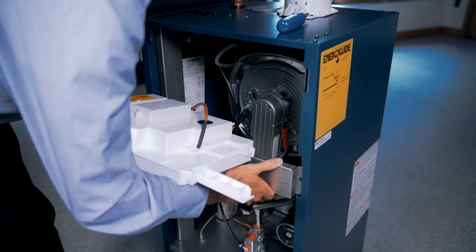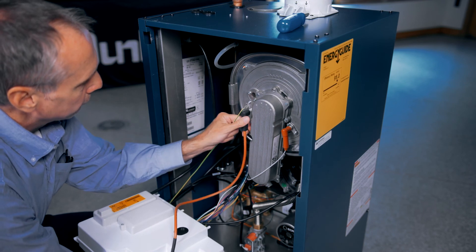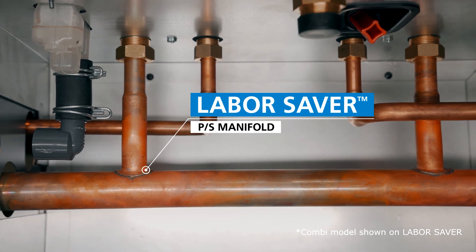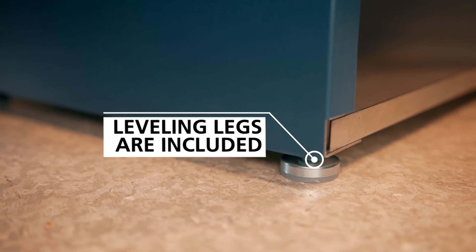Our floor standing series was designed from the ground up for easy serviceability. Both models include our built-in labor saver primary secondary manifold to save time for a hassle-free installation. Leveling legs are also included. Dunkirk high efficiency floor standing series are designed to meet your needs for value, quality, and performance. Innovative, efficient, dependable — Dunkirk.